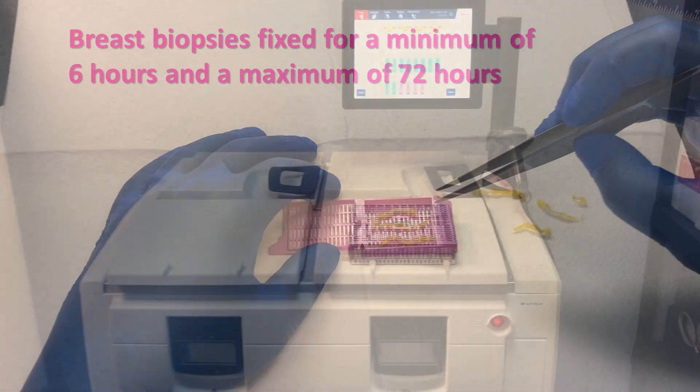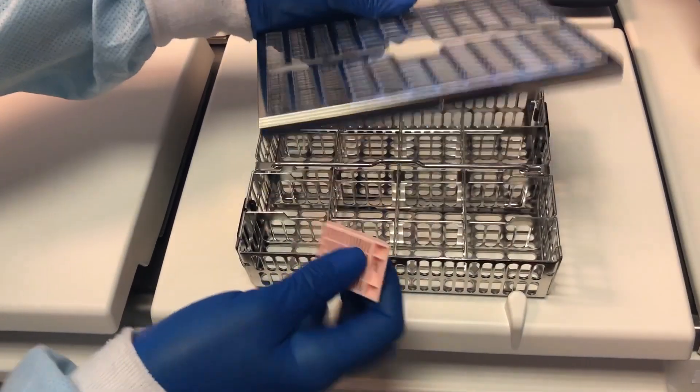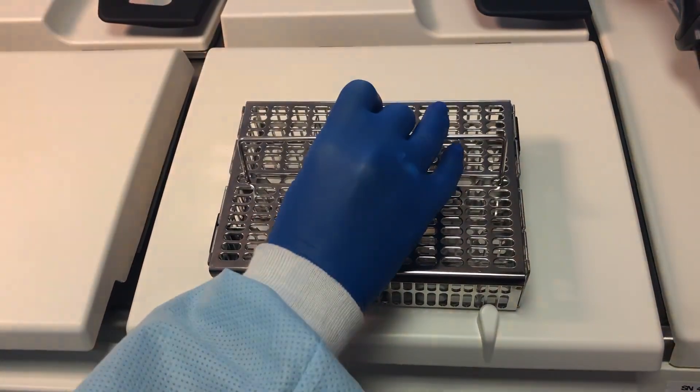Once we place them in the cassettes, we then load them into tissue processors. This processing time can take up to a day, so generally this is something we run with all of our tissue overnight.